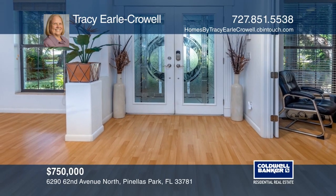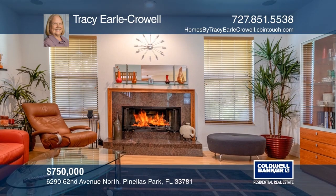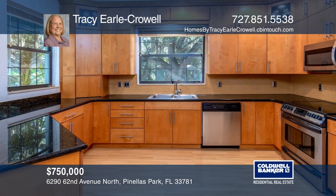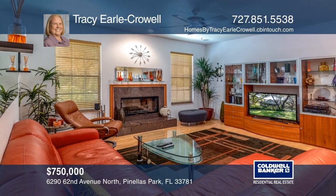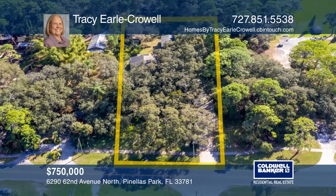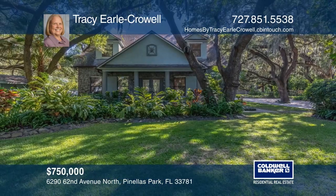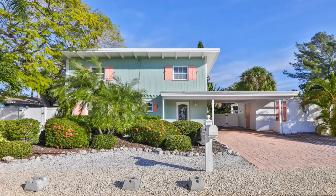This four-bedroom, two-and-a-half-bath house boasts a master suite on the first level with a large walk-in closet. This home has high-end finishes including granite counters in the kitchen and bathrooms, solid wood cabinetry, stainless steel appliances, European-style fixtures, and much more. A six-stall barn and two-stall pole barn are also included. Buy your dream home today by calling Tracy Earl Crowell.